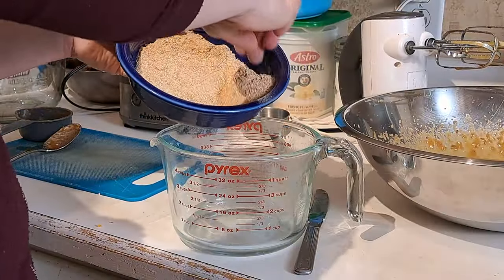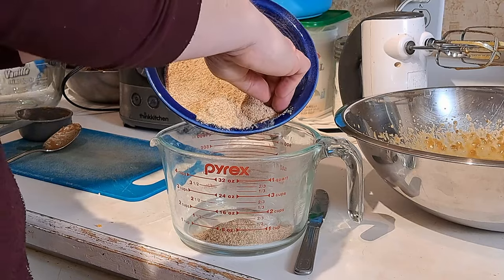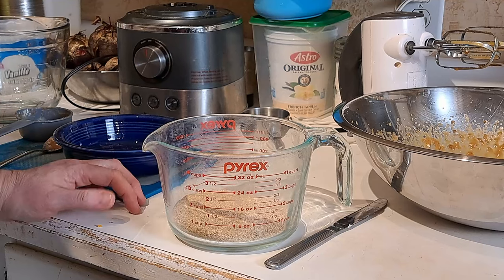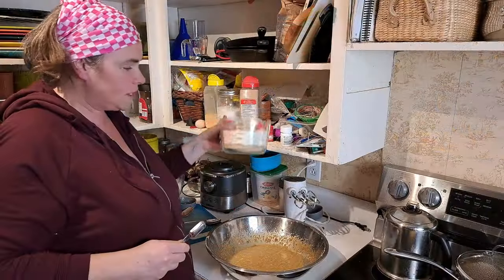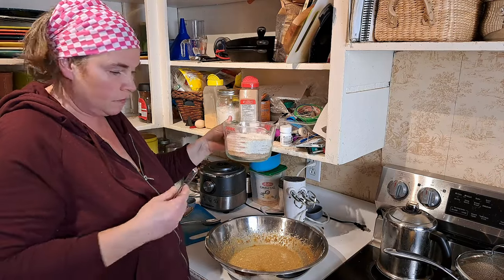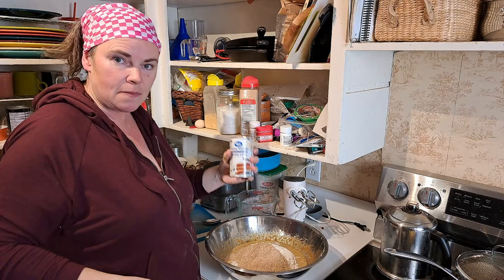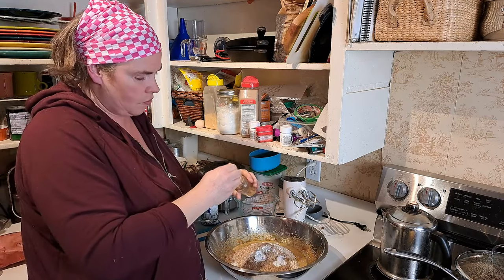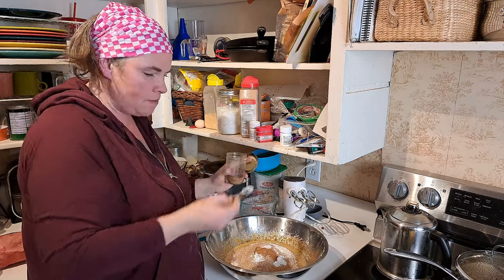For this recipe we need three cups of flour, so we're starting off with our fresh-ground millet flour — that's a half cup — and topping it up with whole wheat flour to make three cups total. We need three teaspoons of baking powder — that was one of the free ingredients — half a teaspoon of cinnamon, and a quarter teaspoon of nutmeg.